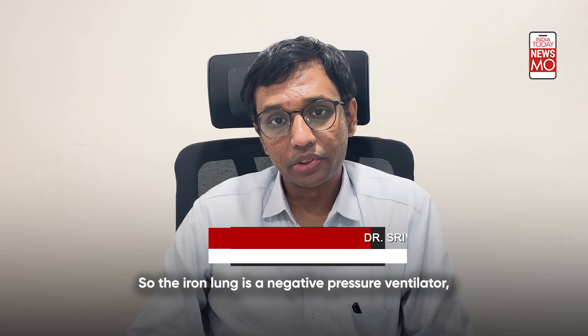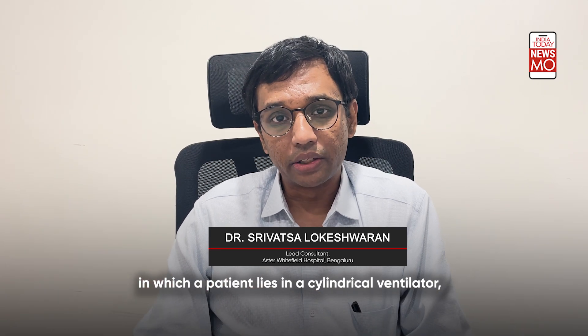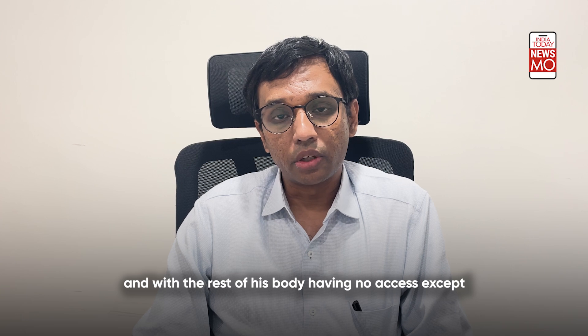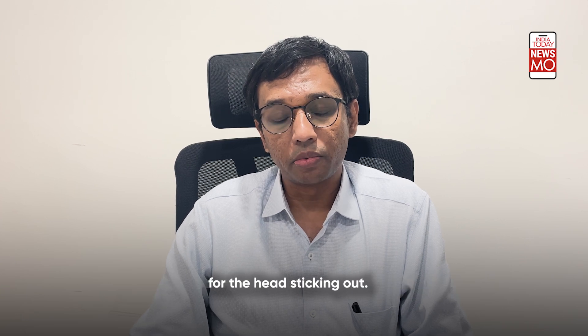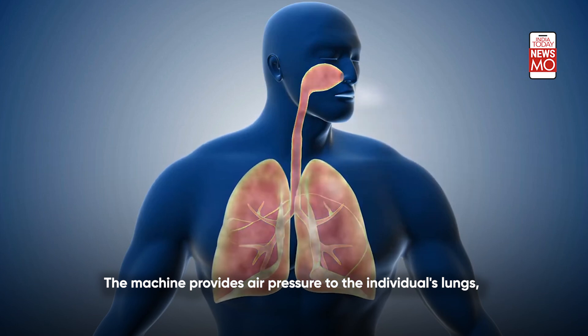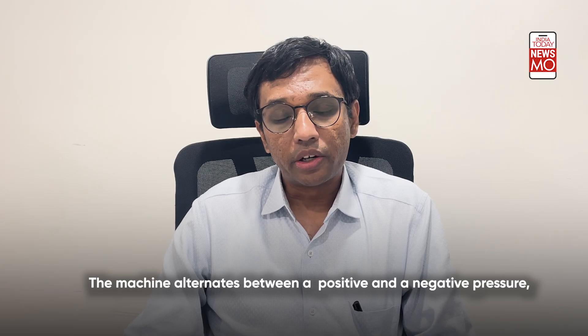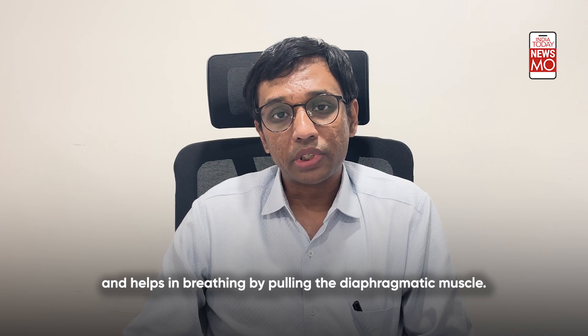The iron lung is a negative pressure ventilator in which the patient lies in a cylindrical ventilator, with the rest of his body having no access except for the head sticking out. The machine provides air pressure to the individual's lungs, helping them breathe. It alternates between positive and negative pressure, helping breathing by pulling the diaphragmatic muscle.